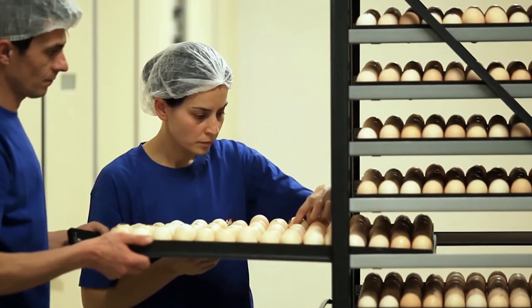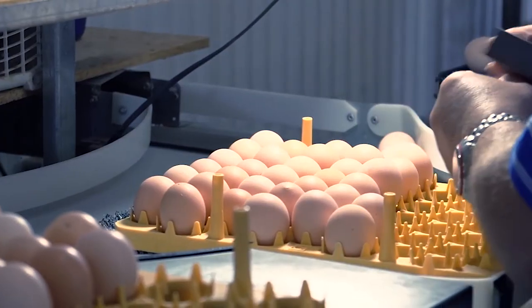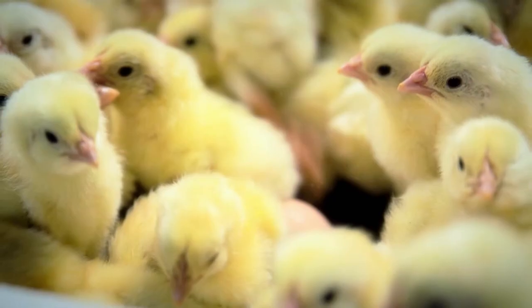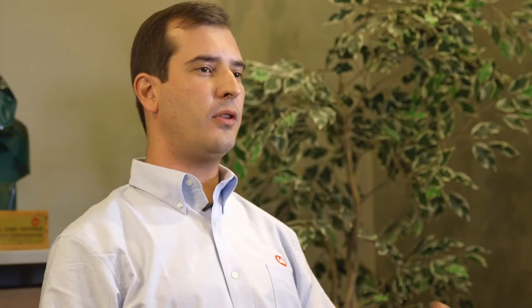Another issue that I see is old hatcheries and new embryo. The embryo generates much more heat than it used to, but we're still incubating those eggs in hatcheries 30 or 40 years old. Many times the hatcheries are not ready to take care of this new efficient machine — the new embryo, or the new bird that we have. It's a bird that generates much more heat, but we don't have correct ventilation, we don't have a modern machine with cooling capacity. So many times we're overheating those birds, and that's giving a lot of problems.